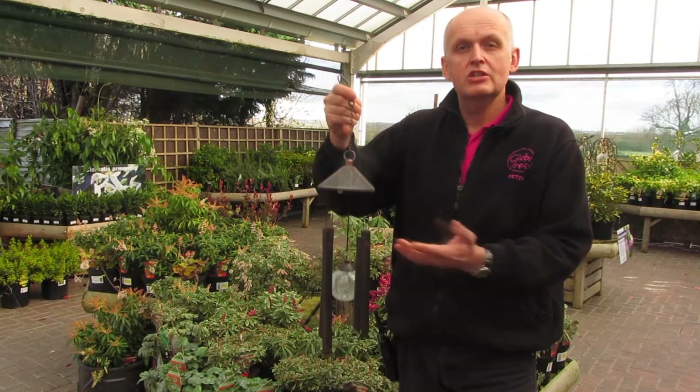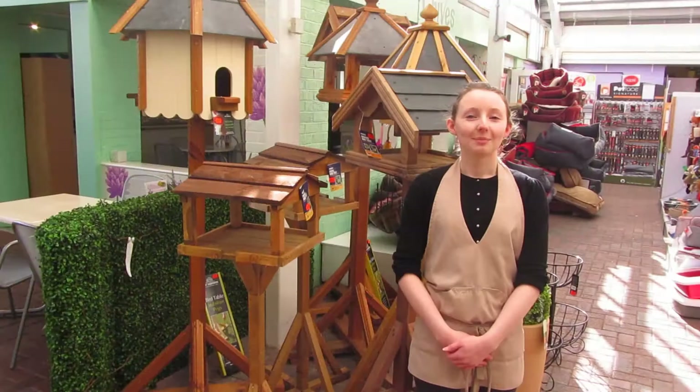My mother-in-law would love this colour changing solar powered wind chime. She spends a lot of time in the garden and in the evenings it's going to look beautiful.